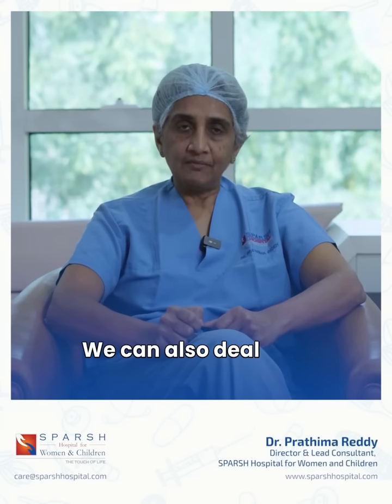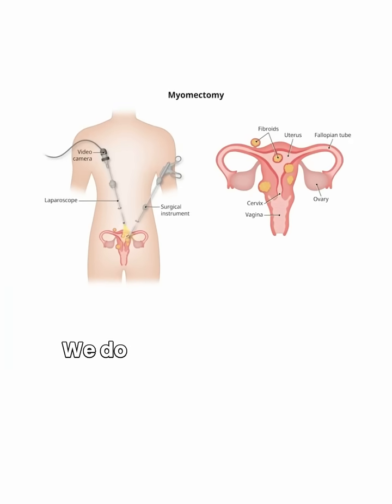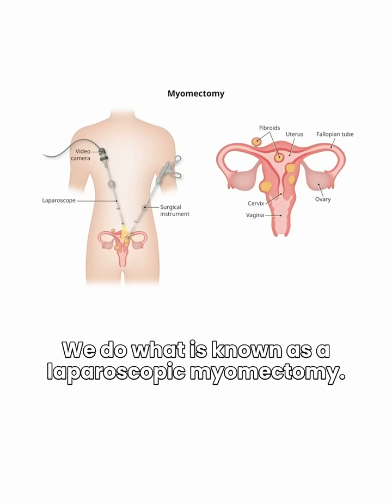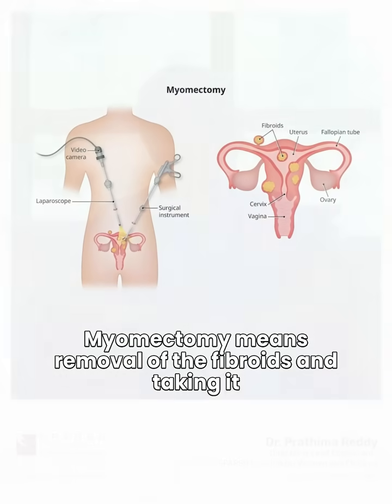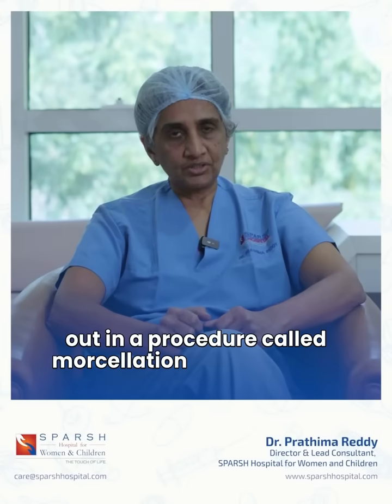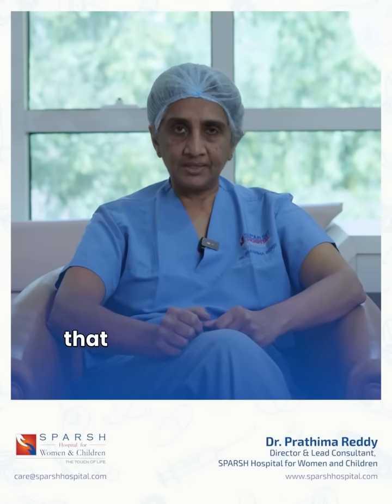We can also deal with fibroids. We do what is known as a laparoscopic myomectomy. Myomectomy means removal of the fibroids and taking it out in a procedure called morcellation, through these keyholes that we make.